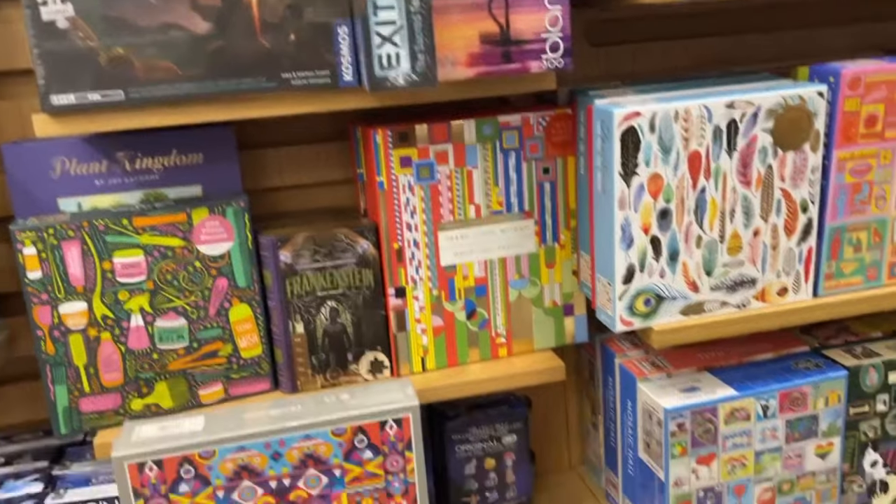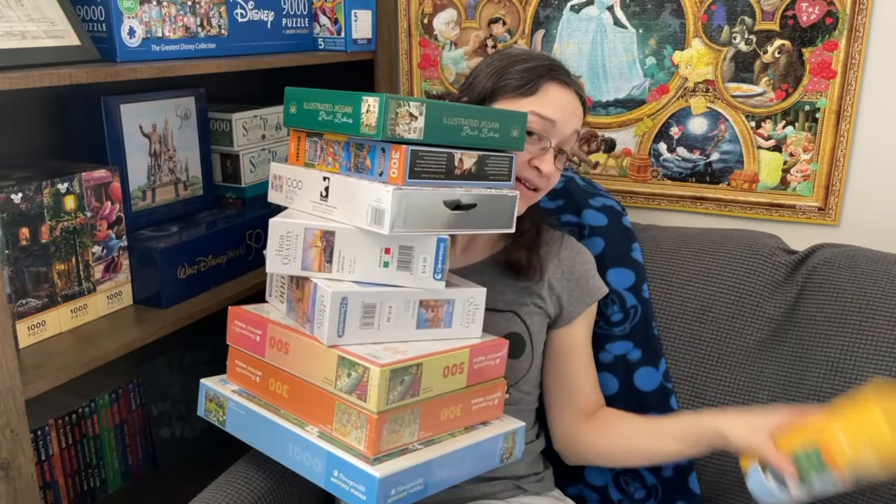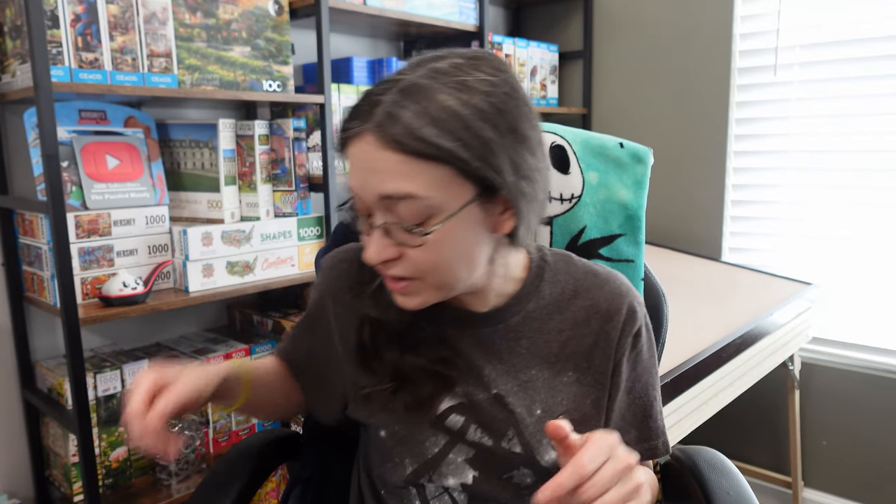Hey guys, so as most of you are already aware, I just did another big shopping trip where we went to both Barnes & Noble and Target. Out of all the puzzles I picked up during both trips, I figured the best ones to get started working on would be the cheap ones — because why not? I got so many fancy puzzles stacking up in my collection and I still have a lot of the less expensive ones I should start getting through.